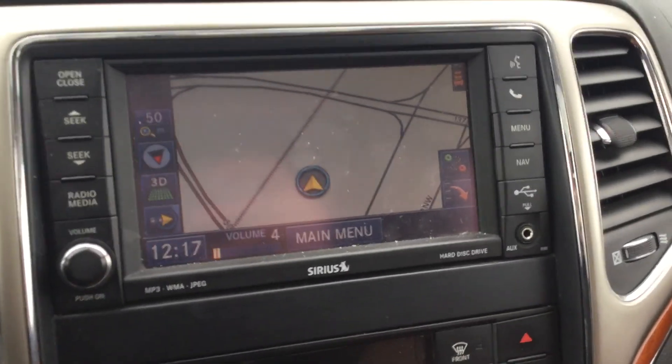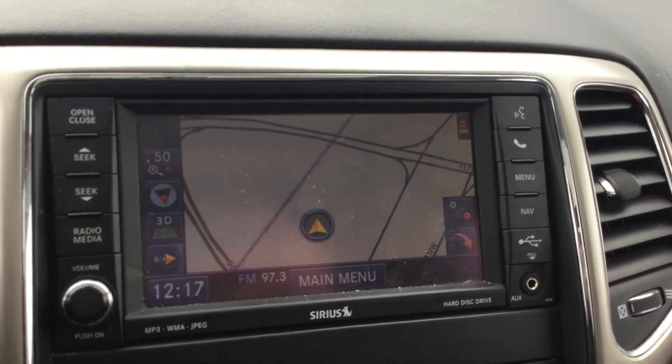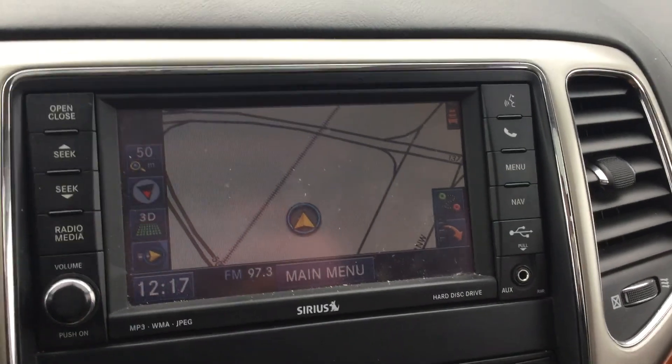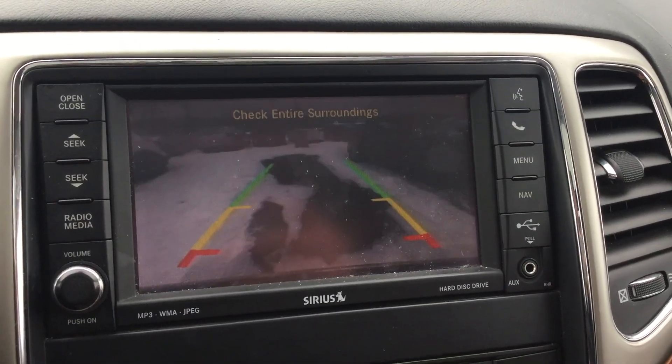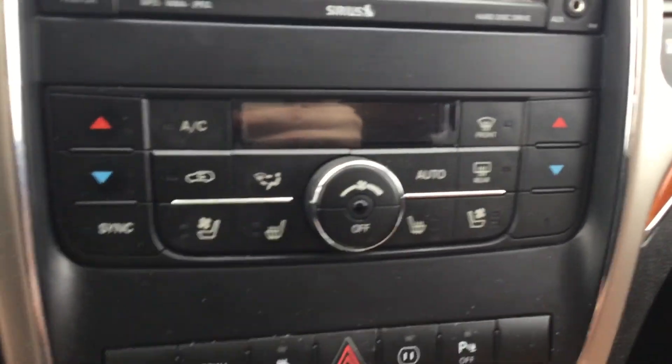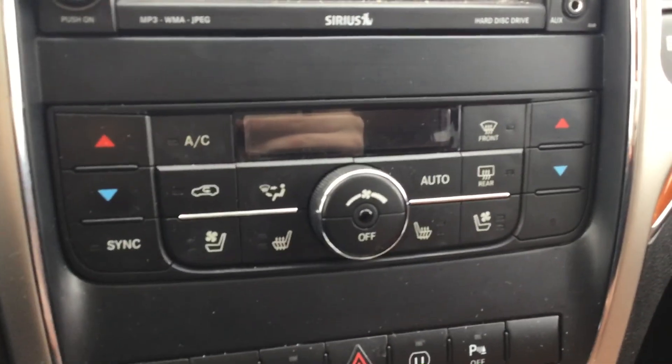Right over here you have the navigation system, AM/FM radio, and backup camera. Right below that is dual climate control, ventilated seats, and heated seats.